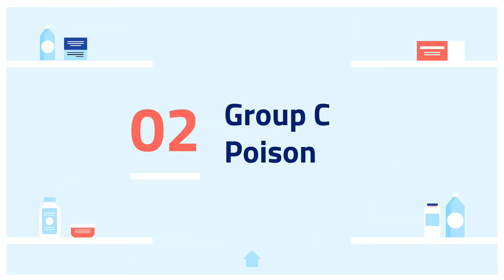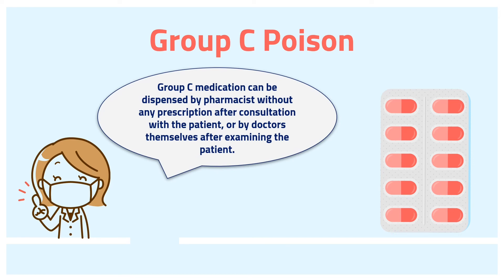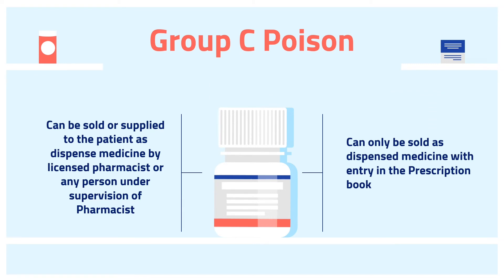Now let's have a look at Group C Poison. Group C Poisons can actually be supplied by a community pharmacist to patients without a prescription. Group C medication can be dispensed by pharmacists without any prescription after consultation with the patient, or by doctors themselves after examining the patient. The specific control involving Group C Poison is that they can be sold or supplied by retail to any person as a dispensed medicine by a licensed pharmacist or by any person under the pharmacist's immediate supervision. All sales of Group C Poisons have to be recorded in the prescription book, and the labeling has to follow the requirement set in Regulation 12 of the Poison Regulation 1952 regarding the labeling of dispensed medicine.